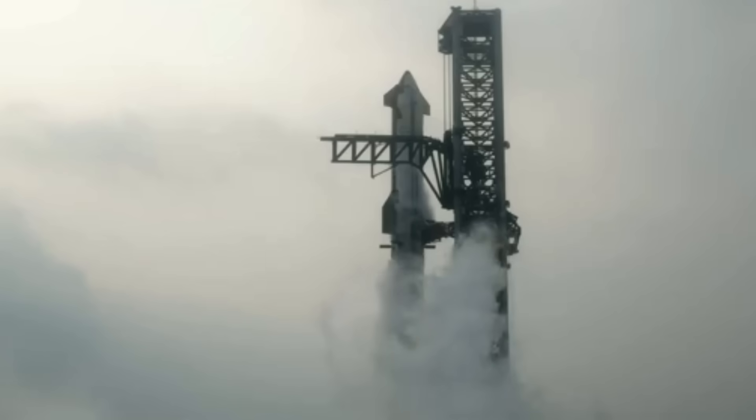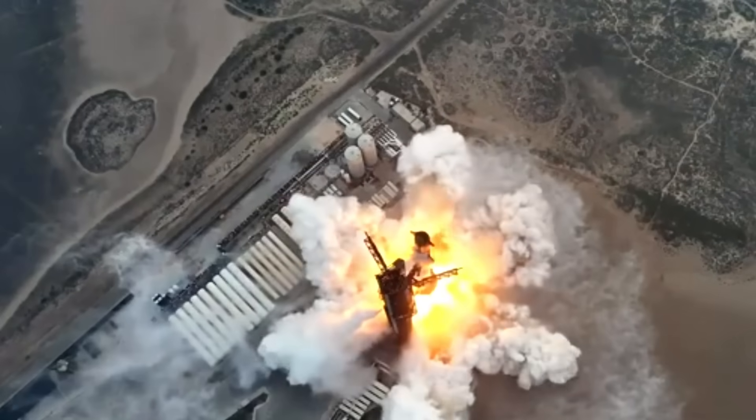This is the final go-no-go poll for Starship. May buy two. Go. Stage one. Go. Stage two. Go. Flight directors, go for push.